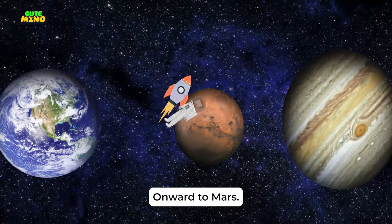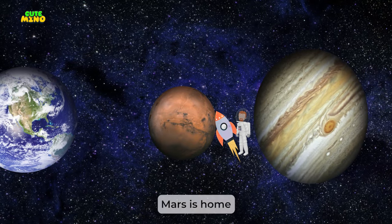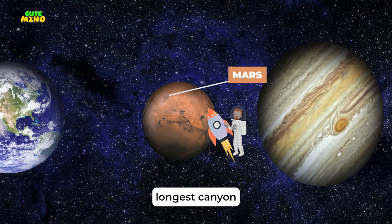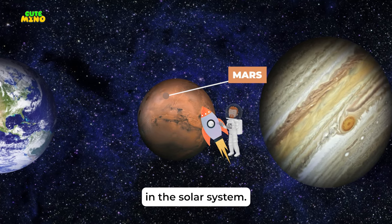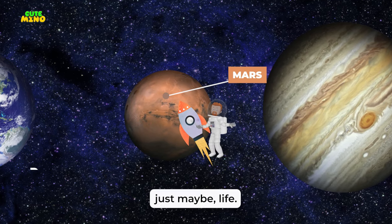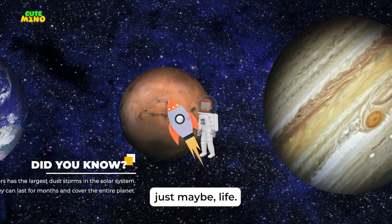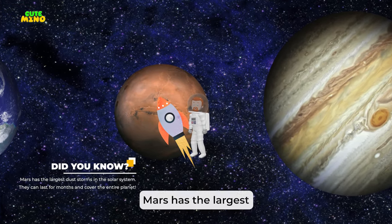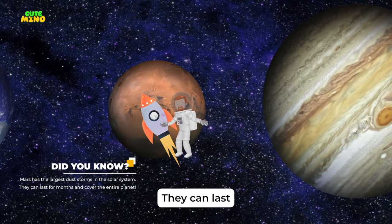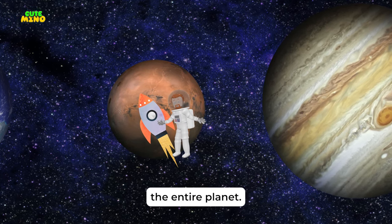Onward to Mars, the red planet. Mars is home to the tallest volcano and the deepest, longest canyon in the solar system. Scientists are exploring Mars for signs of past water and maybe, just maybe, life. Mars has the largest dust storms in the solar system — they can last for months and cover the entire planet.